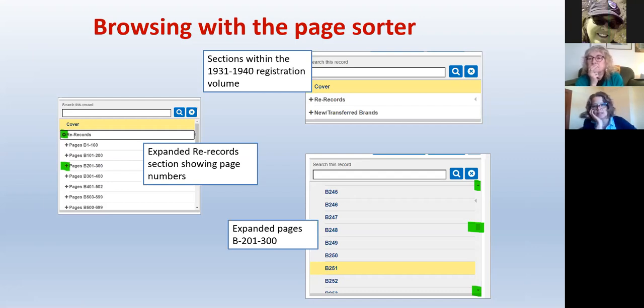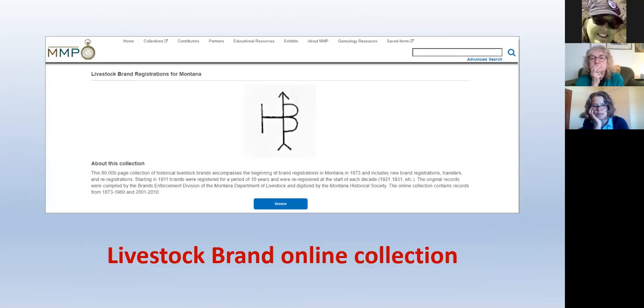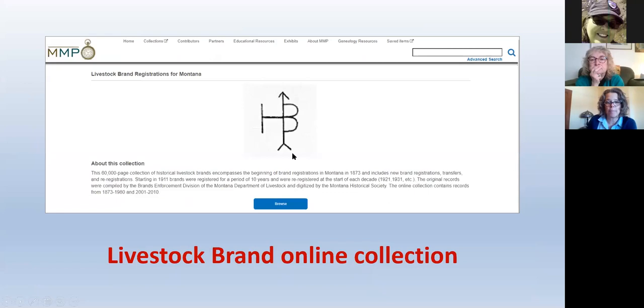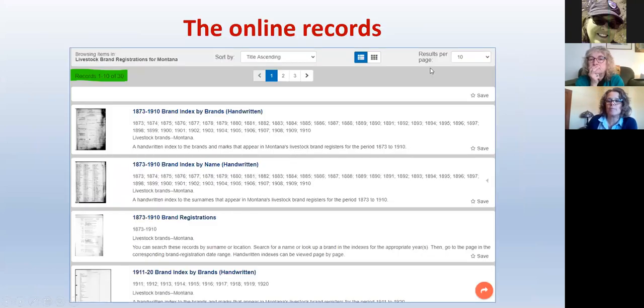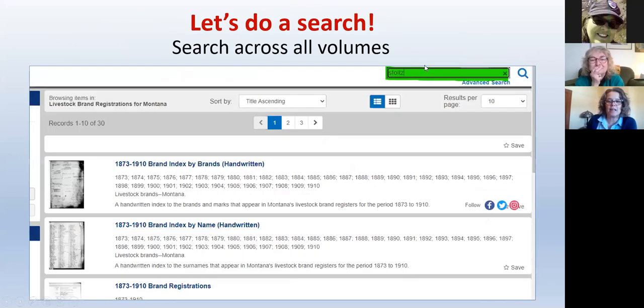Just jumping in here — there was a question about the difference between searching on the MMP's homepage versus searching within an individual collection. The main search box on the Memory Project homepage searches all collections from all contributors in the Memory Project. If you type in a person's name trying to get a brand, it probably will show up in your results, but you're not searching just specifically in the brand collection. Since what we're doing is so targeted, you want to use the search box within the brand collection to search just the brand collection.